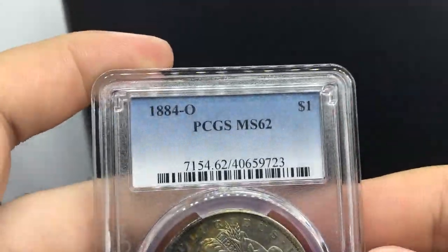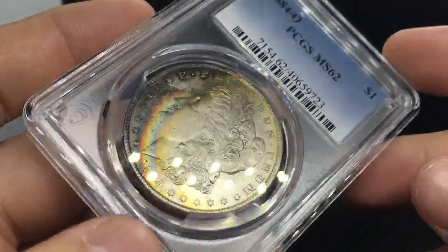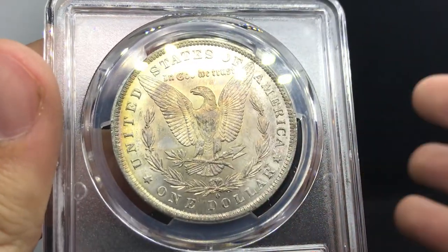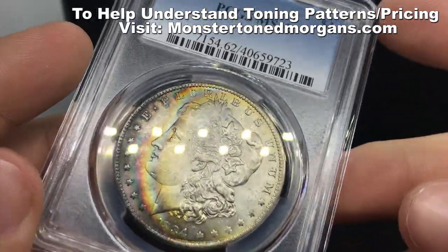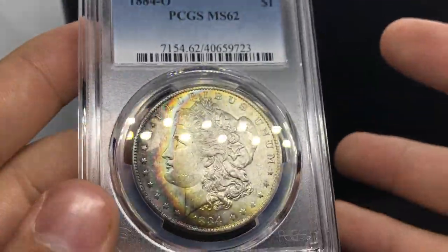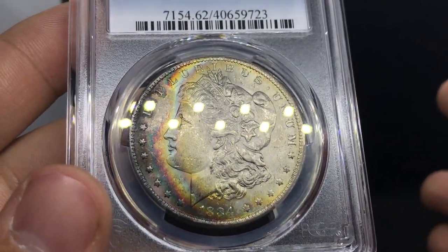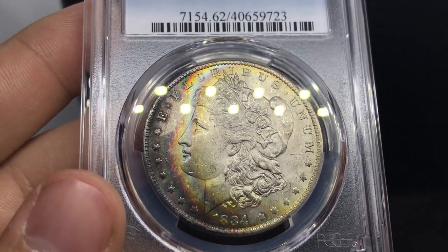This is an 1884-O MS62 Morgan dollar. It has some toning to it — it's a nice middle-of-the-road toner for a collector that's starting out. It's got a nice band of blue, pink, and green — everything that you might need. I found this hidden within a whole group of toned Morgans at a table they hadn't put out. I got this for an affordable price and can give it to somebody else for an affordable price, getting them their feet in the water with toned Morgans. That's how I approach my toning buying — on the affordable side to get someone intrigued, and also the higher-end side for somebody looking for coins that really speak to them and give them that wow factor. You're about to see those coins right now.